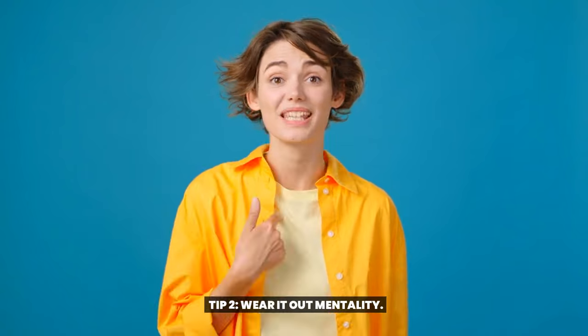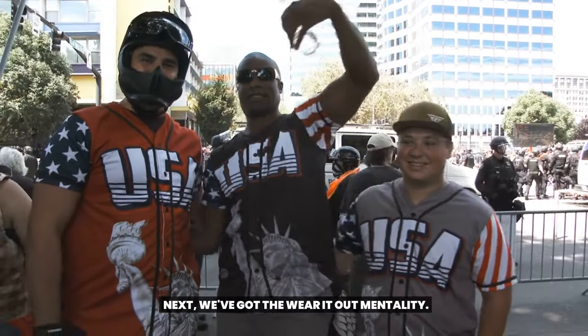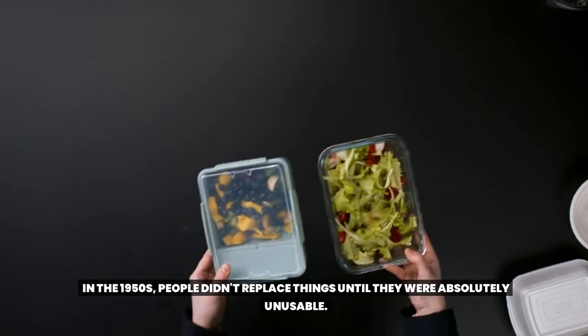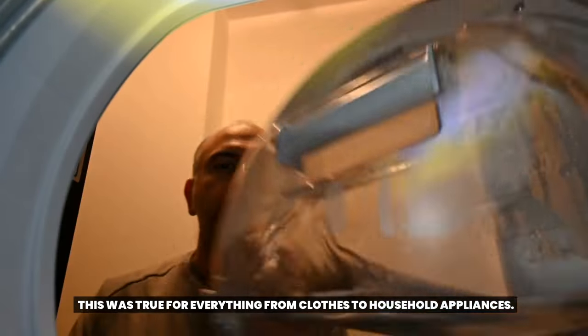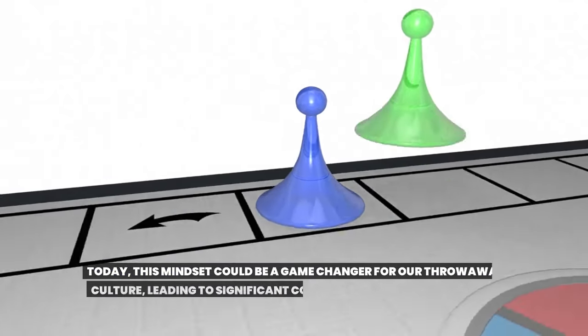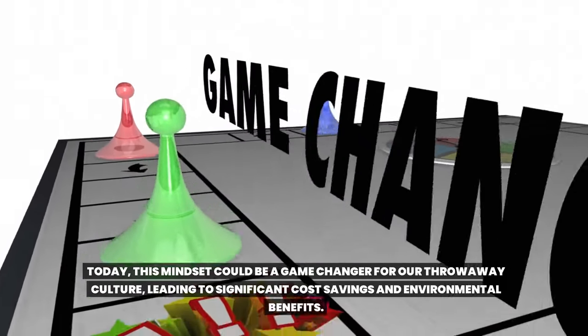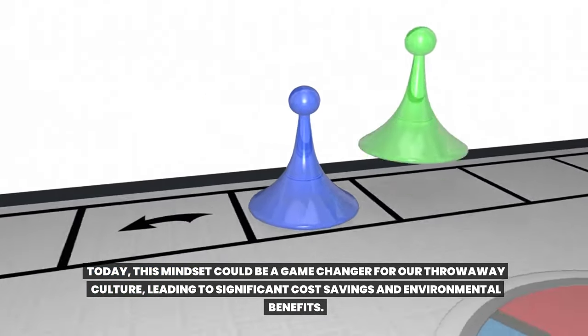Tip 2: Wear-it-out mentality. In the 1950s, people didn't replace things until they were absolutely unusable. This was true for everything from clothes to household appliances. Today, this mindset could be a game-changer for our throwaway culture, leading to significant cost savings and environmental benefits.